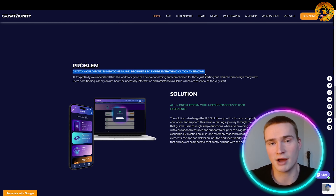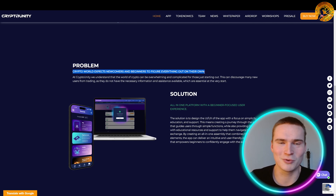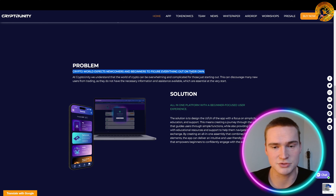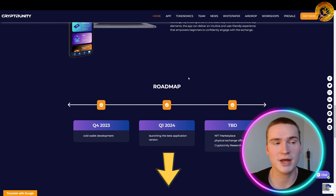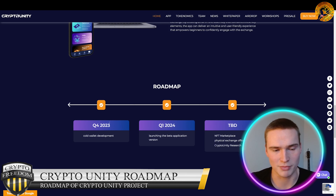Another big problem is that the crypto world nowadays expects newcomers and beginners to figure out everything on their own. Crypto has been around for a couple of years, and people entering the industry are expected to know a lot, even though it's a very difficult space to learn about. Their solution is an all-in-one platform with a beginner-focused user experience. On their website, cryptounity.org, you can also find their roadmap — all the links will be in the description.